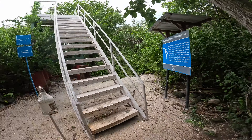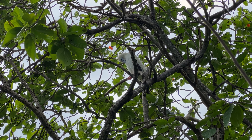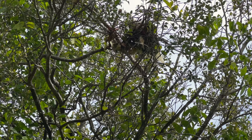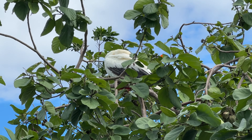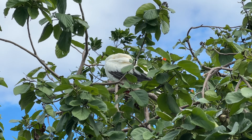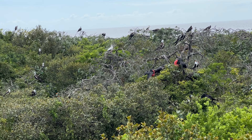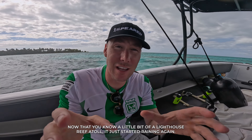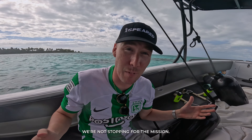Here's the viewing tower. How many boobies? Now that you know a little bit about Lighthouse Reef Atoll — it just started raining again — but we're not stopping for the mission.